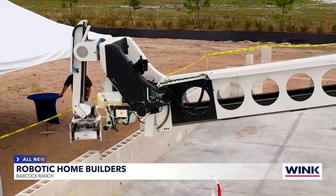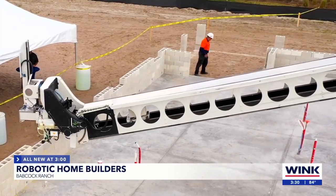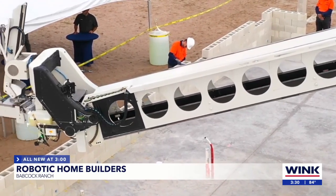Technology is advancing in every aspect of our lives, including home construction. Check out the robot claw that you see on your screen — it's helping build a house right now in Babcock Ranch.